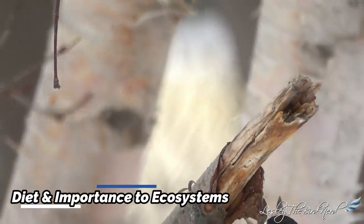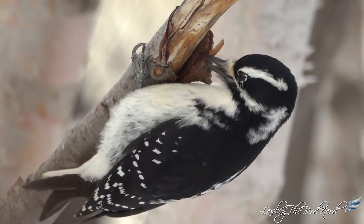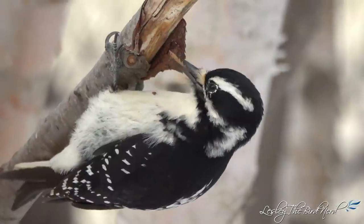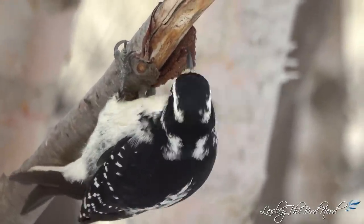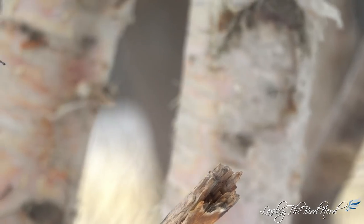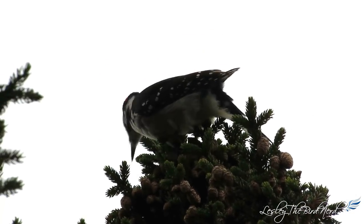Diet and role in environment. More than 75% of the hairy woodpecker's diet is made up of insects, especially larvae of wood-boring beetles and bark beetles, ants, and moth pupae in their cocoons. They also sometimes eat bees, wasps, caterpillars, spiders, millipedes, and rarely cockroaches, crickets, and grasshoppers. A little more than 20% of their diet is made up of fruit and seeds. In winter, you may see one working on the cones of spruce trees.